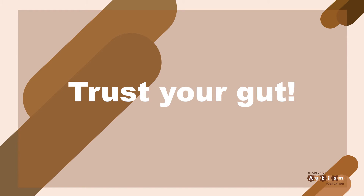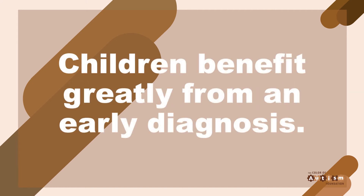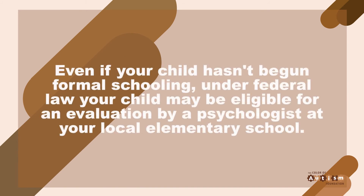If it turns out you're wrong, you can relax. If you correctly sense the problem, your child can benefit greatly from the early diagnosis. With special teaching techniques, your child can start elementary school on the right track and with the right kinds of guidance from you. It's important to note that even if your child hasn't begun formal schooling yet, under federal law your child may be eligible for an evaluation by a psychologist at your local elementary school, so you definitely want to contact your school district for more information.